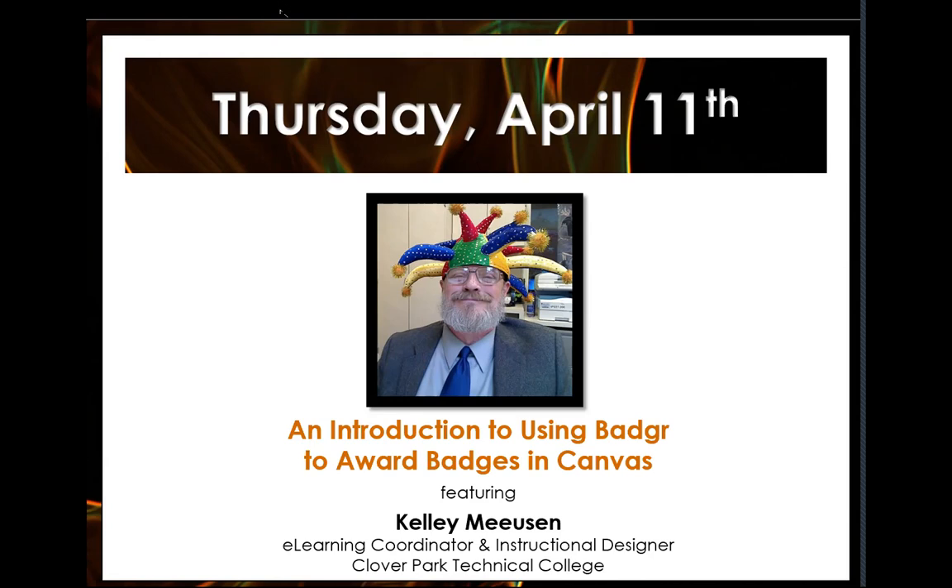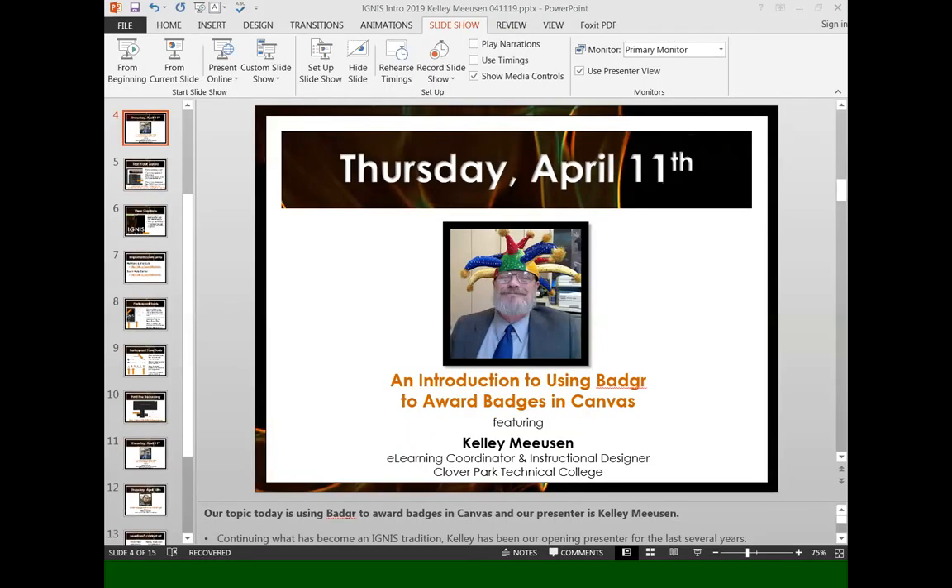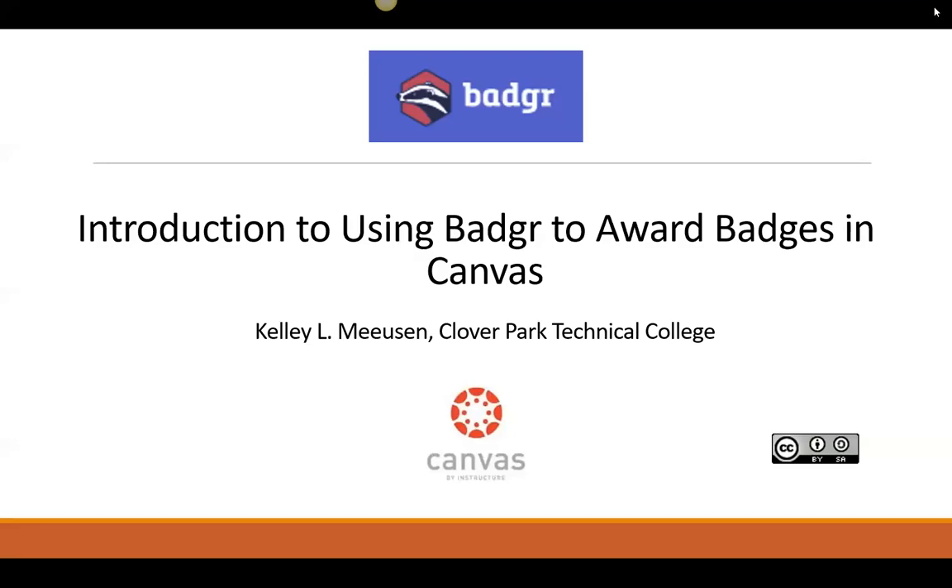I'm going to go ahead and turn it over to Kelly now. And while Kelly's getting set up, I'll put those Zoom links into the chat. Hi everybody — can everybody hear me just fine? I'm really glad that Alyssa mentioned that this is a new webinar platform for the state board and for me, so please forgive any clumsiness we might have along the way today.